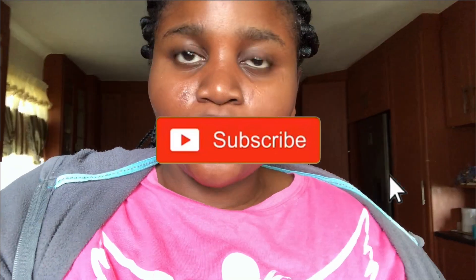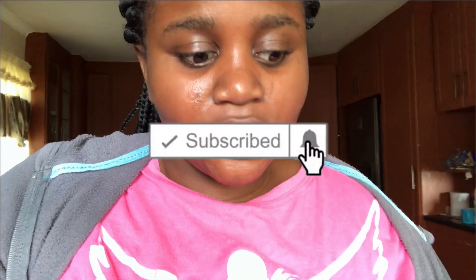Hi guys, welcome back to my YouTube channel! If you're new, welcome; if you're back to watch another video, thank you, I love you. In today's video I want to show you guys my skincare routine.